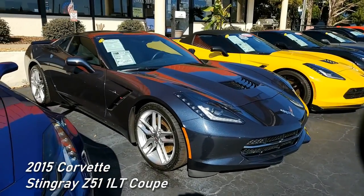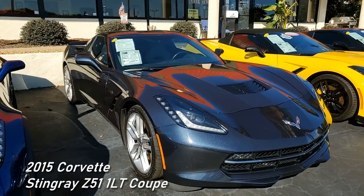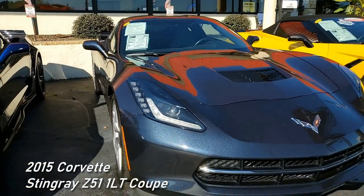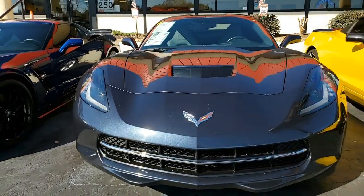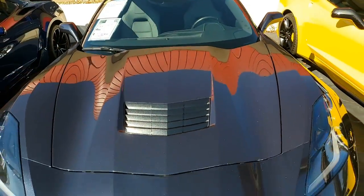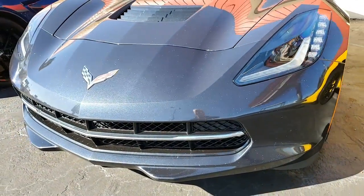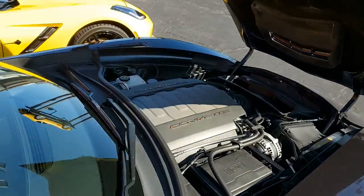One of my favorite colors — Night Race Blue. That's what you'll find on this 2015 Chevrolet Corvette Stingray Z51 1LT Coupe. This color is absolutely extraordinary to look at; in the sun it looks so great. This is Night Race Blue on the exterior, and it has that contrasting gray interior and under the hood.